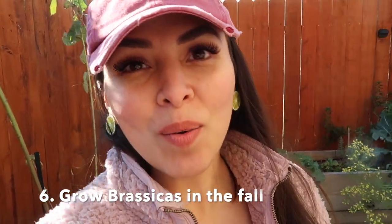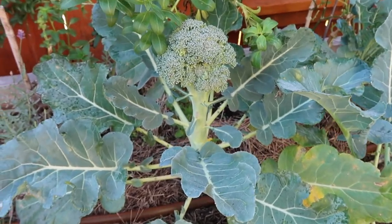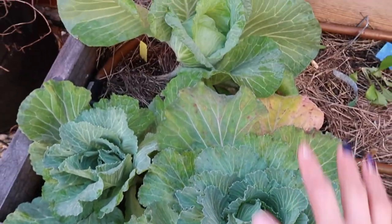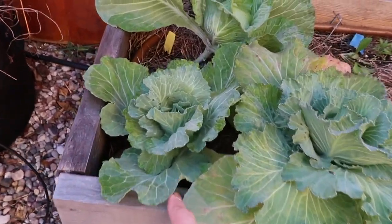Which brings me to number six: grow your brassicas in the fall. Start them indoors around July or August, and when the temperatures are cooler you can transplant them. They do well with frost — they actually love frost and get a little sweeter with it. They'll go through the entire cold season. I purchased these as starts and look at how they're doing, though in this area they don't get as much sun so they're very small. This is also cabbage and it's doing really good — I need to do some pruning — but it's still growing even without much sunlight.